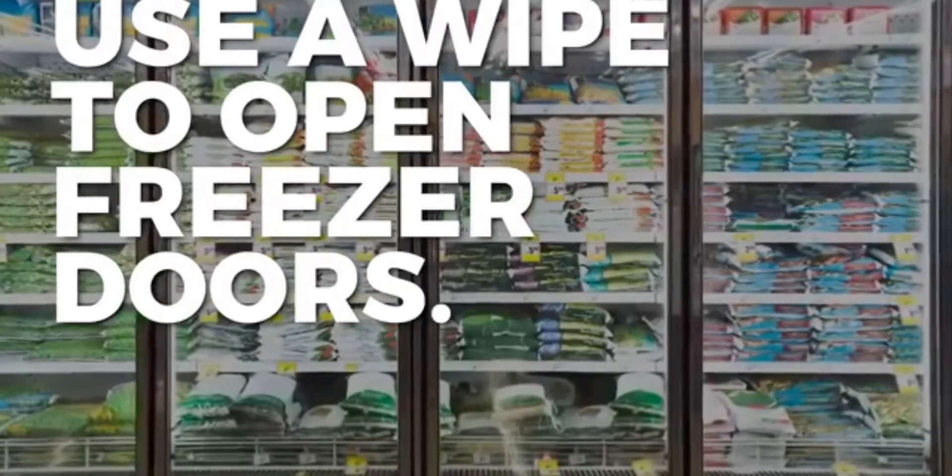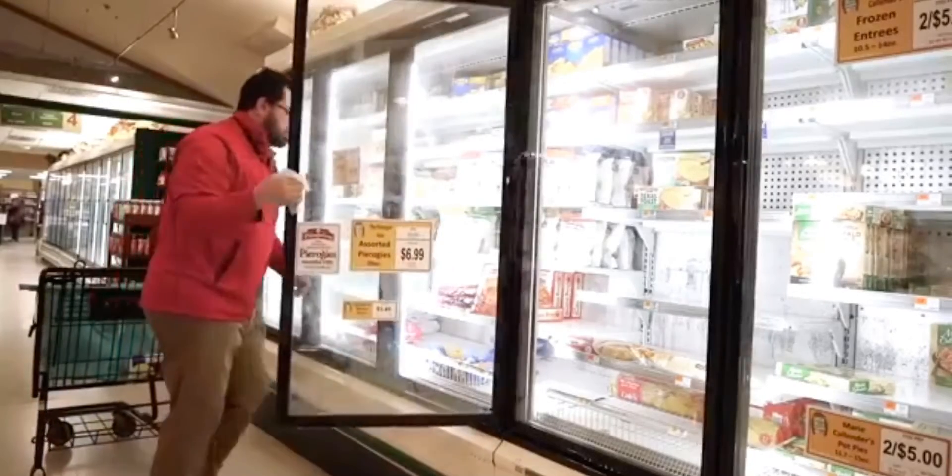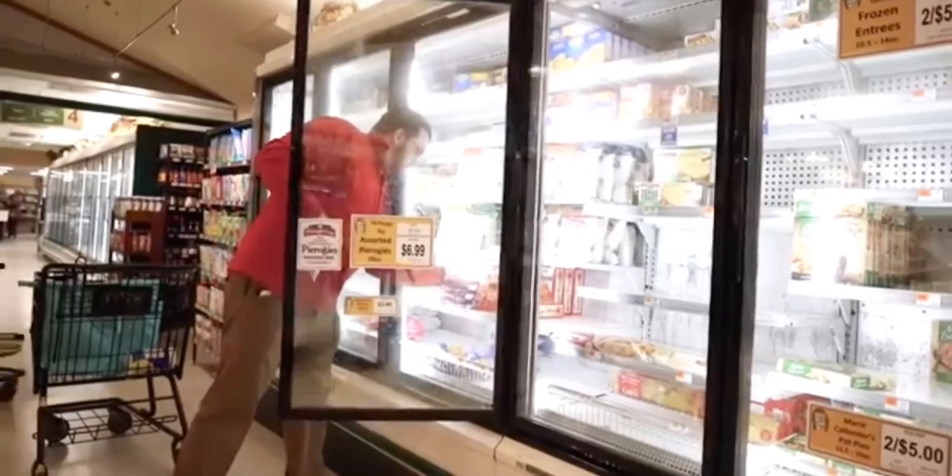Use a wipe to open freezer doors. Touch as few surfaces as possible, and don't touch your face while shopping.